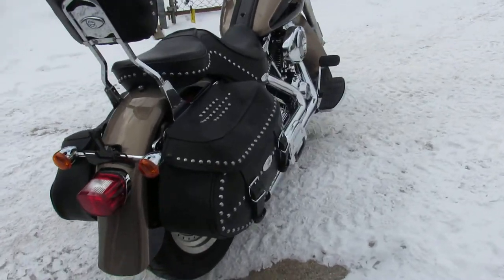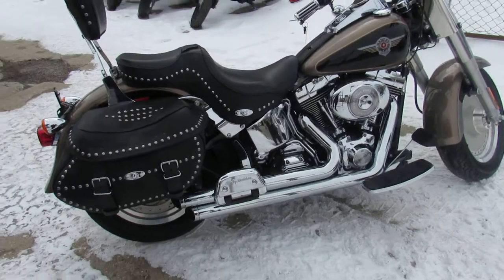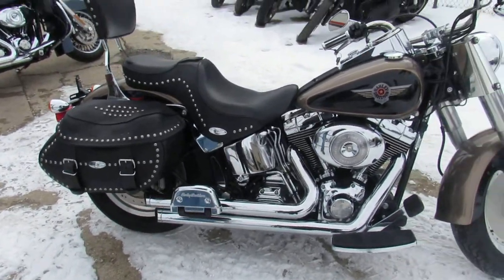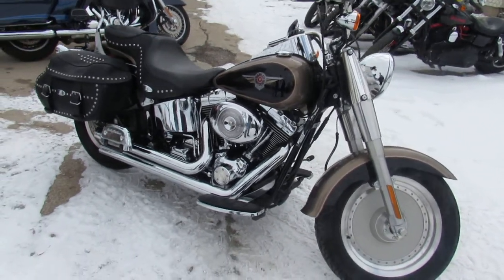Tax season's here. These bikes are going to be leaving in a hurry. We've got the biggest selection we've ever had — over 450 Harleys, over 600 used sport bikes. We've got guaranteed financing and lease programs.